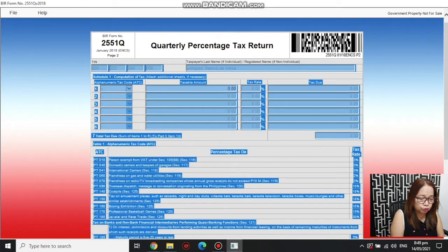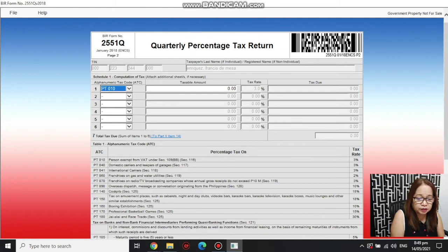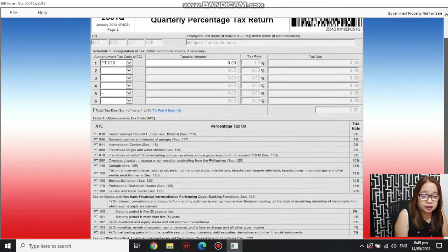On page two, before we used to select the code PT010 which was the three percent rate. But that's no longer the current rate because of the CREATE Law. We still use the same code PT010, found at the bottom of the list, but you'll now see that the rate is one percent.